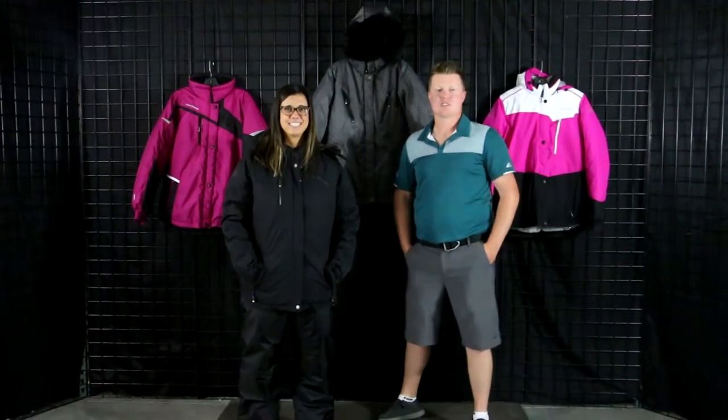Hey ladies, if you're looking for a really stylish jacket that's going to keep you really warm this winter, stay tuned — Up North Sports has got you covered.